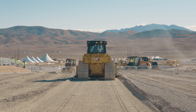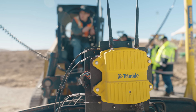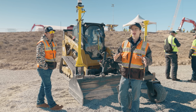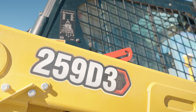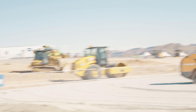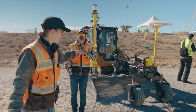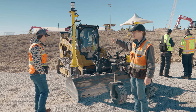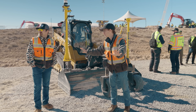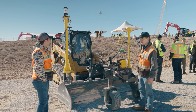Let's go look at skid steers. This is a Caterpillar skid steer — I promise we're not trying to focus on Caterpillar. Just to prove the point: there's a John Deere, a Kubota, a Case, a Liebherr, a Bobcat. This is a 259 compact track loader — it's not a skid steer. It has a GPS setup and it has a total station.